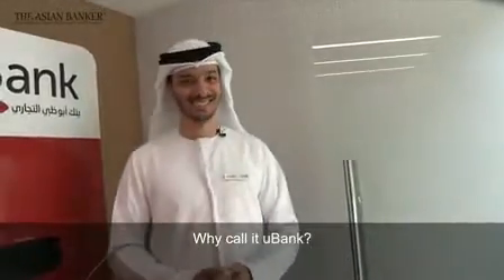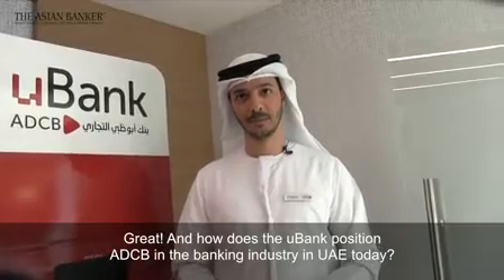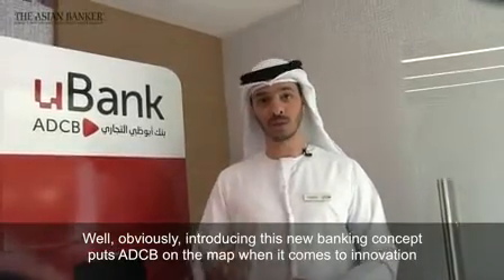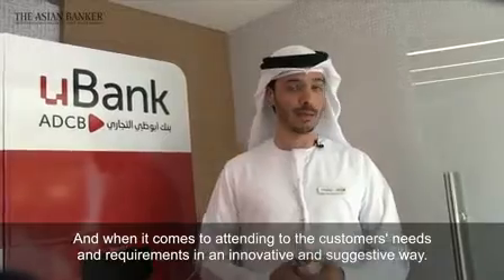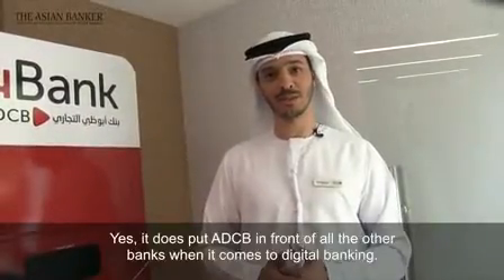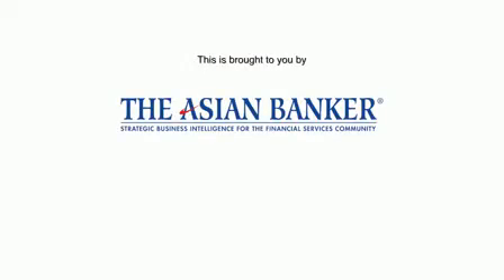Why call it U-Bank? It's because it's for you. And how does U-Bank position ADCB in the banking industry in the UAE today? Obviously, introducing this new banking concept puts ADCB on the map when it comes to innovation and attending to customers' needs in an innovative way. Driving toward the digital era, ADCB has its foot firmly in the first steps of this process. It does put ADCB in front of all other banks when it comes to digital banking.